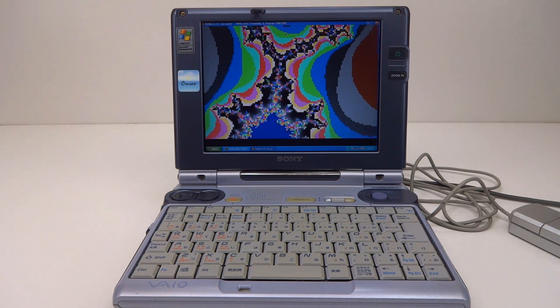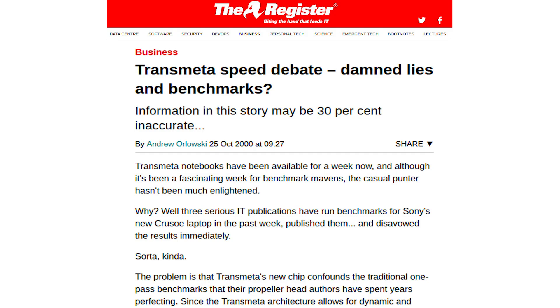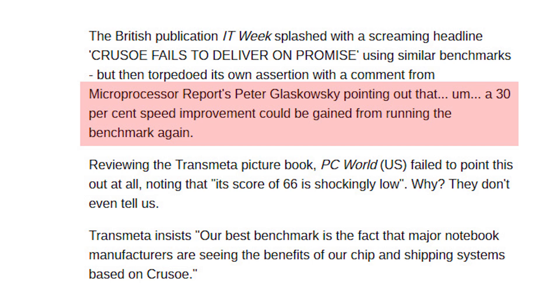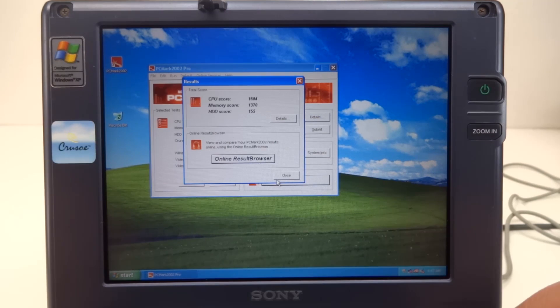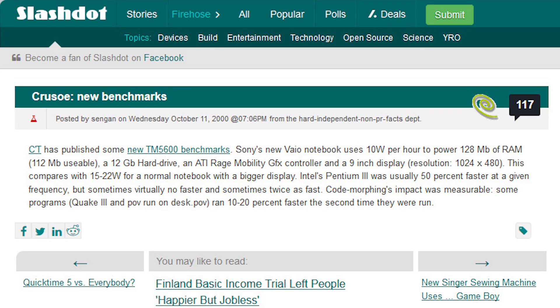Early on the Crusoe hit a few snags. Benchmark results were lower than claimed and usage seemed sluggish. It was then found that subsequent passes of benchmark software improved with each run, as the code morphing engine adapted and optimized the emulation. An article in Microprocessor Report found that a 30% improvement could be had by running benchmark software again. A mention on Slashdot indicated that running Quake a second time could improve results by 10 to 20 percent.